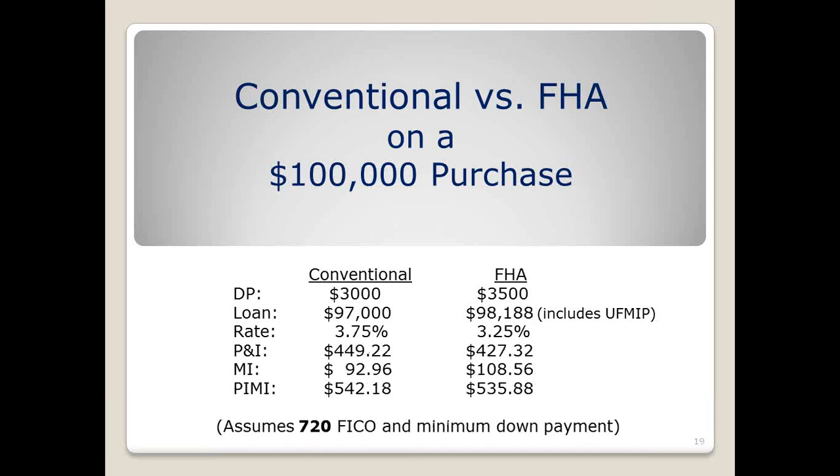The next comparison has 3% down conventional and 3.5% on FHA, but with a higher credit score of 720. You'll see the rate is actually better because the FICO score is better, and FHA is still 3.25%. The mortgage insurance ends up being less than before because the credit score is better than the 680 we had previously. This example shows $542 versus $535 — FHA still wins out, but you can see the rate gets better with the higher score.